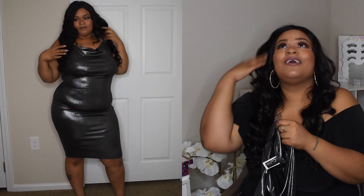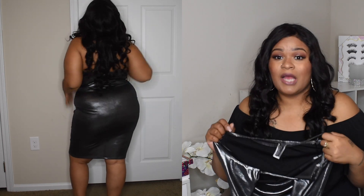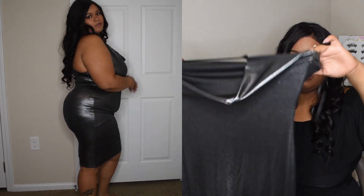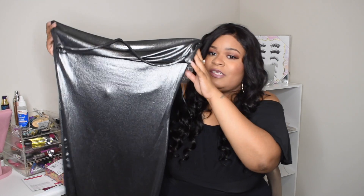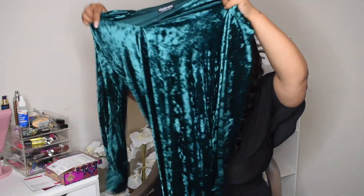Next I got this cute dress — it is so sexy. I paired it with undergarments and I'll show you guys with and without, since a lot of people wanted to see that. It's a smoky metallic color and I love how it fit. I got this in a 1X. I'd consider this a body dress — you can definitely go out with your man in this, or even wear it for New Year's. It's super cute for the holidays.